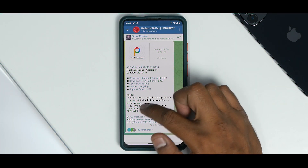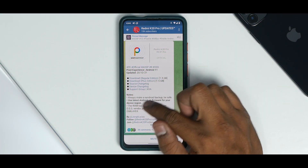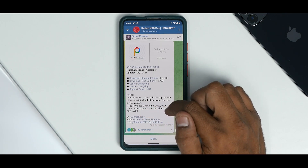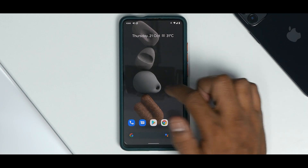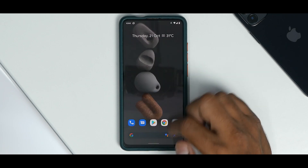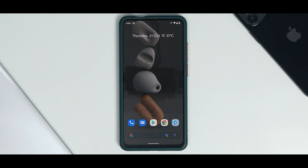In the notes it says: always make an Android backup, be safe, use latest Android firmware for your device. The ROM has GApps included, uses OS as vendor, perf CAF kernel, and dim layer. I have a SIM card inserted in this phone because I believe in testing everything before I make a comment on a particular update.